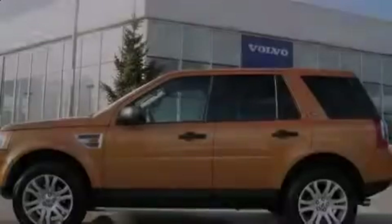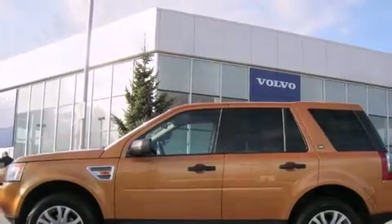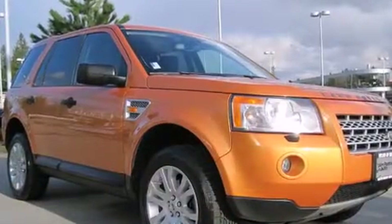Introducing the 2008 Land Rover LR2. It features an automatic transmission, four-wheel drive, and a 3.2-liter six-cylinder engine.